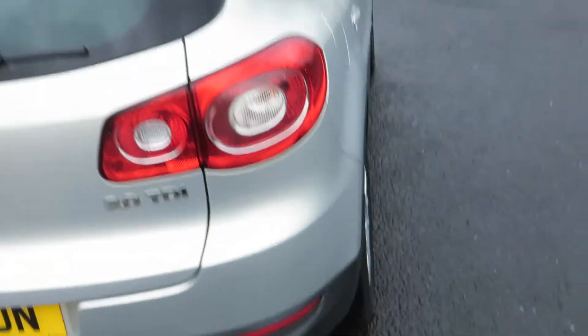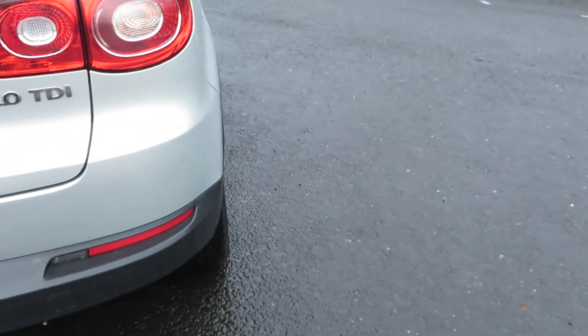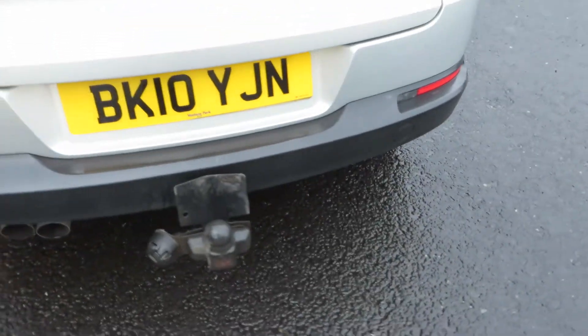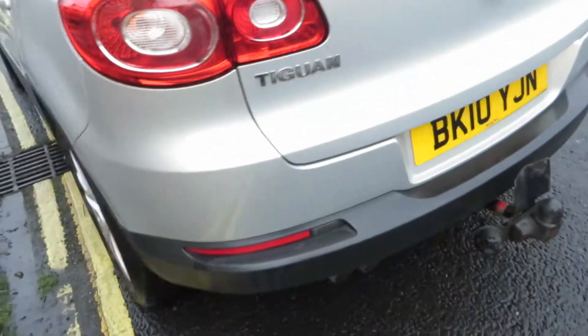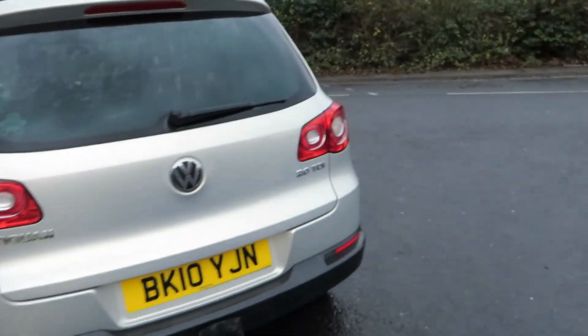The rear of the car — the lens is alright, as you can see it's a two litre TDI. The bumper corner's okay; as you can see we've got a tow bar on here. That bumper corner's alright, it's okay — yes, it's in good order.